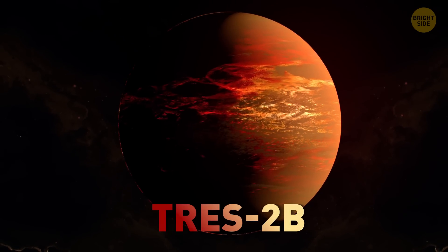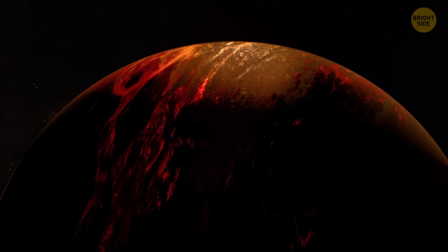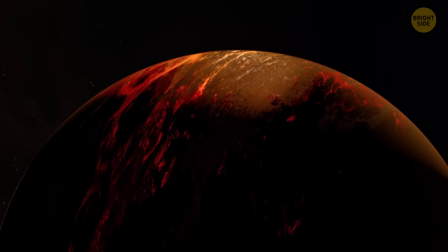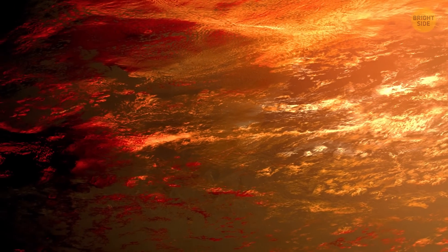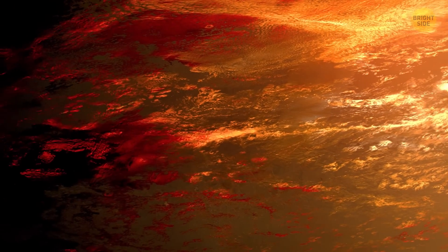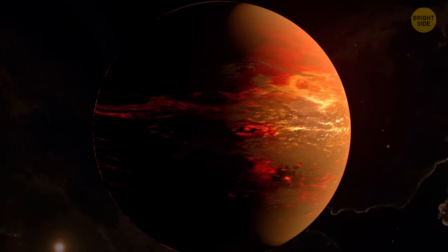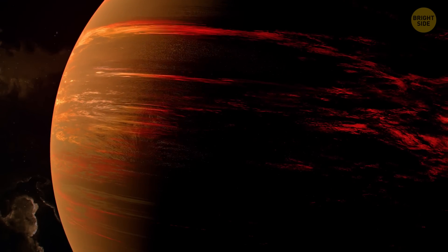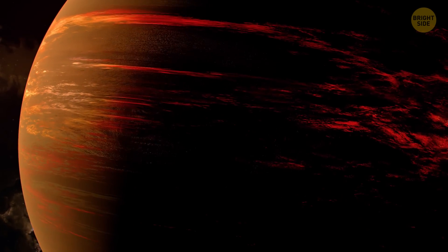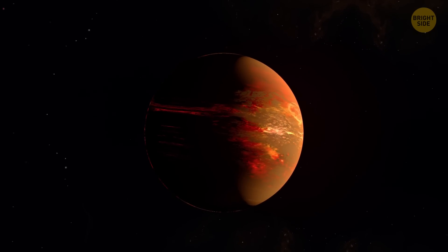TRES-2b is a planet where night never ends. And it's not your regular night with stars shining in beautiful skies — here it's pitch dark and scorching hot. TRES-2b is a gas giant, roughly one and a half times more massive than Jupiter, and its surface absorbs light better than charcoal. It might also have a faint dark red glow because of its burning air, which is as hot as fresh lava.